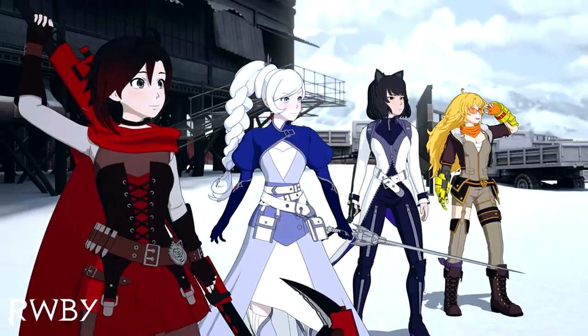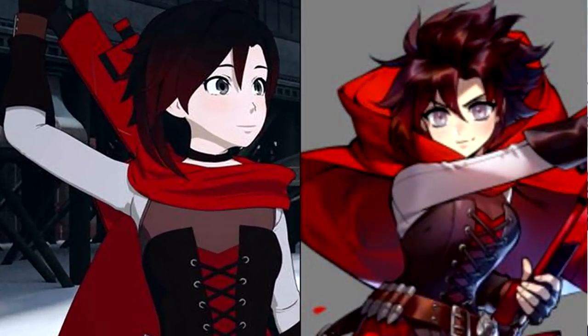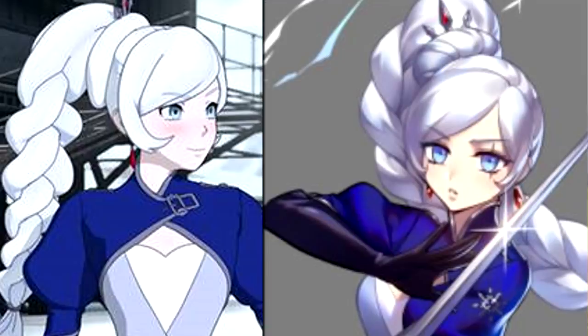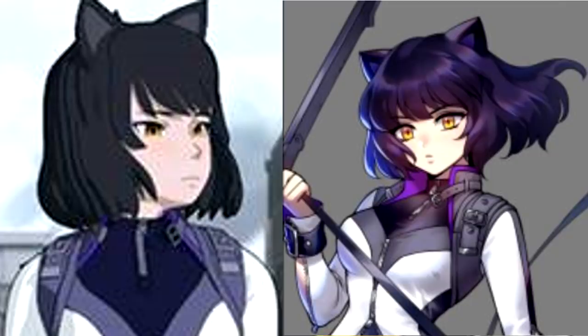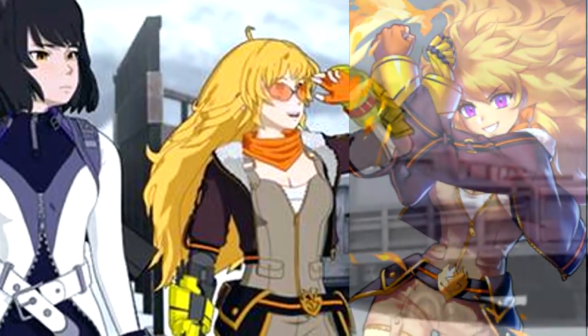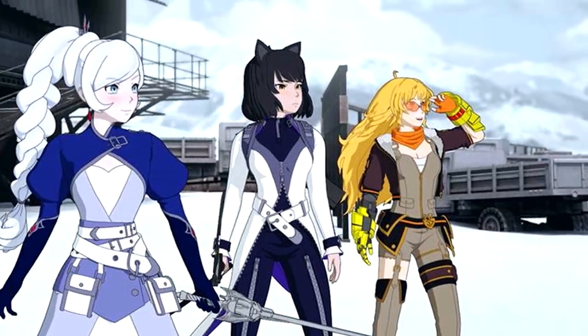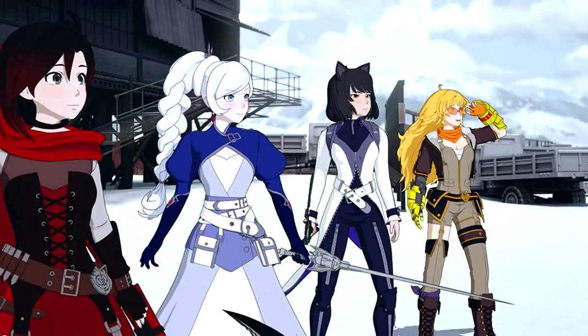Looking at them now for the first time in their 3D form compared to the 2D styles revealed at RTX — Ruby's hair is spiky but doesn't make her look like a different character. Weiss has the big braid, and in 2D it looked like her hair might weigh her neck down. Blake has the haircut and the catsuit, which looks really great. Yang looks stylish with the bomber jacket, the new shaders, and the overalls. It's just great to see them in 3D and understand what they're actually going to look like in the show.